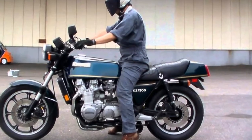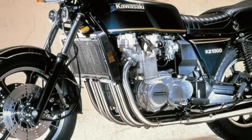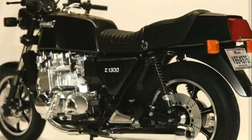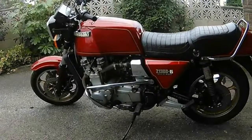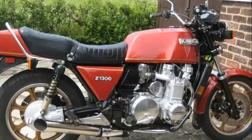Unlike the CBX, it uses a drive shaft to deliver its power to the rear wheel. The result of all these machinations was a claimed output of 120hp at the crank. Holding all this in check is a tubular steel frame that's fairly typical for the era, but with a 45mm steel backbone for increased rigidity.